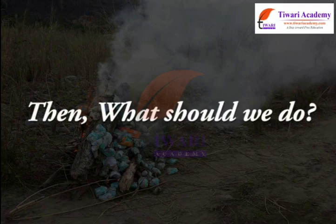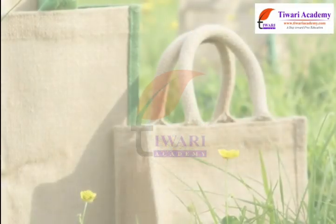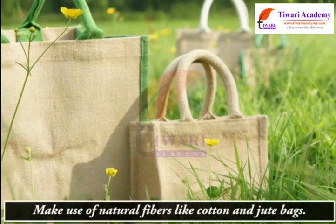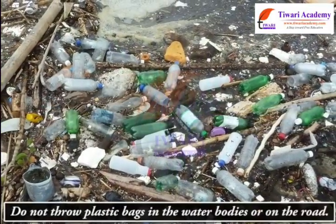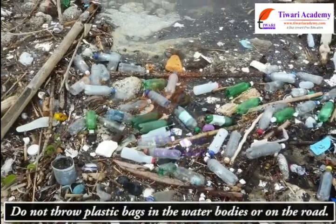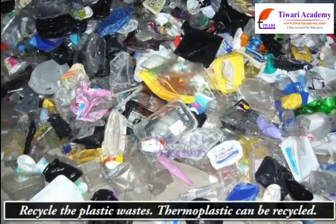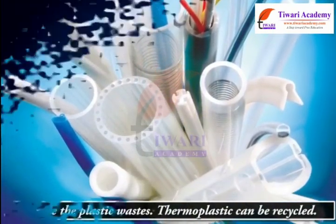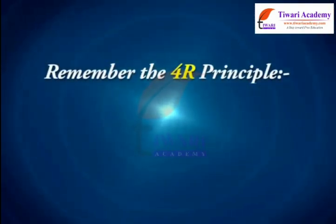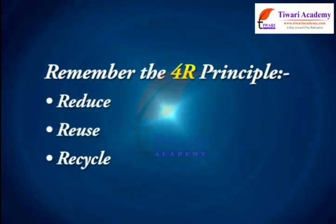What should we do? We should avoid the use of plastics as far as possible. Make use of natural fibers like cotton and jute bags. Do not throw plastic bags in water bodies or on the road. Recycle plastic wastes — thermoplastics can be recycled. Remember the 4R principle: Reduce, Reuse, Recycle, Recover.